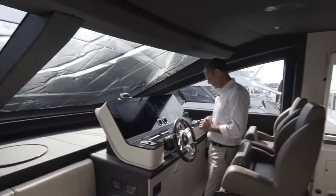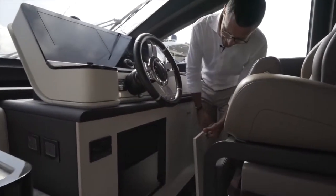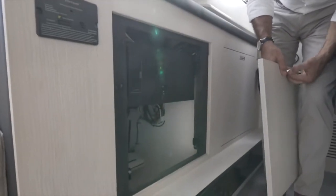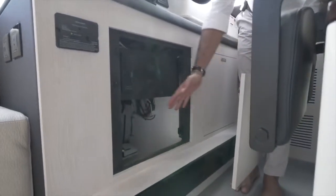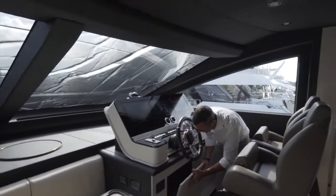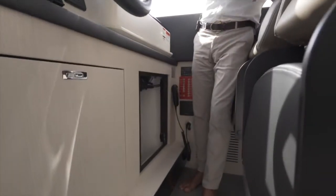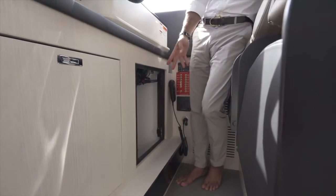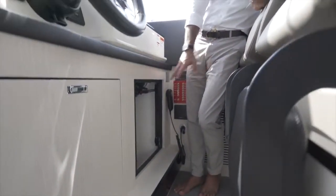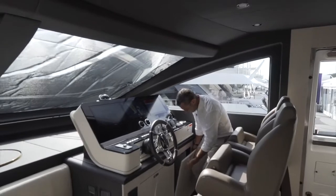I'm very proud of this boat also backstage. Look at the quality of execution of the systems — you could literally eat there, it's clean and perfectly made. On the other side there is also an immense amount of storage. Imagine: a captain can keep charts, flares, emergency horn, emergency VHF, and a little emergency kit in that storage compartment right there.